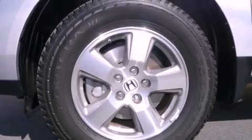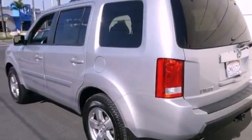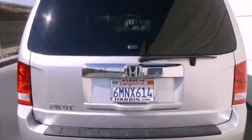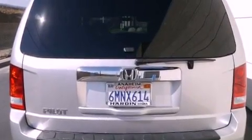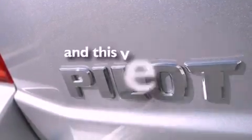Features include XM satellite radio, a power driver's seat, cruise control, an engine immobilizer theft deterrent system, fog lamps, tinted glass, traction control, an anti-lock braking system, and air conditioning. This vehicle has fewer than 18,000 miles on the odometer.